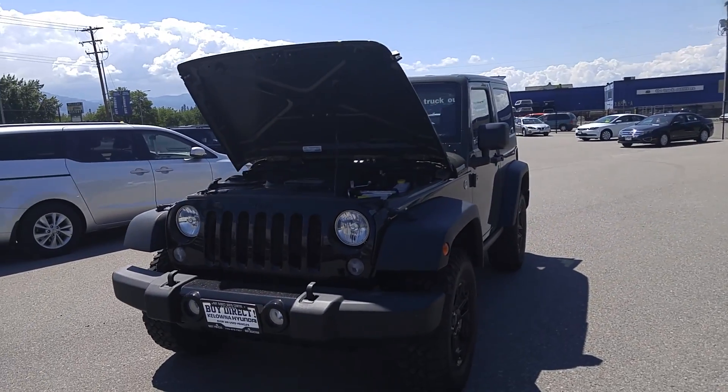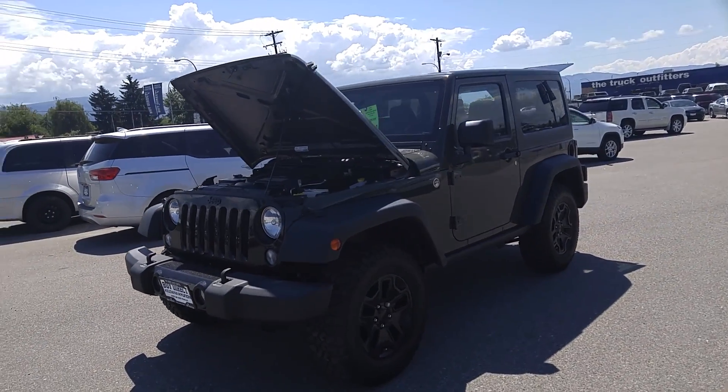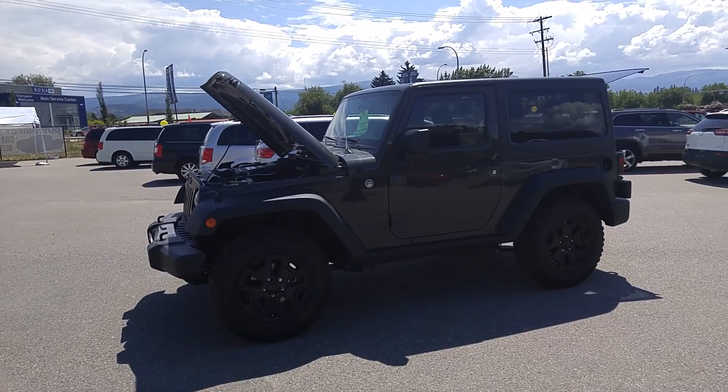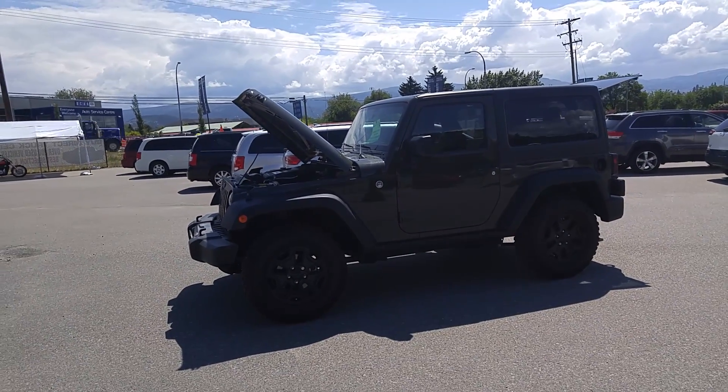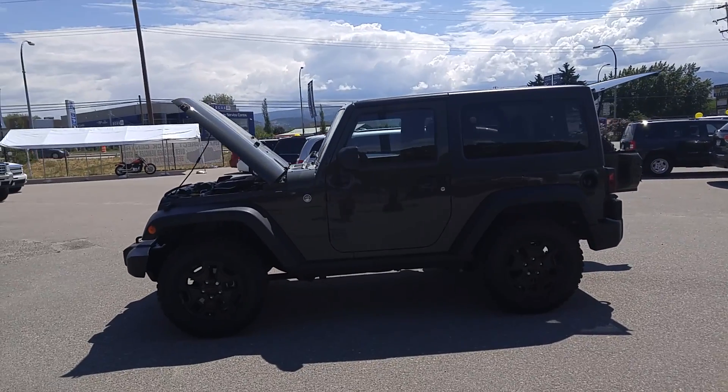Since 2011 Jeep has been steadily gaining ground in the market with the Jeep Wrangler, and in 2012 they came out with this new body style along with a brand new engine — the 3.6-liter Pentastar — to complement Jeep's already legendary 4x4 capability.